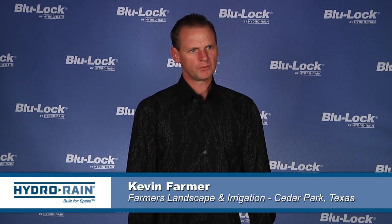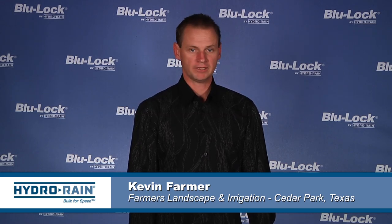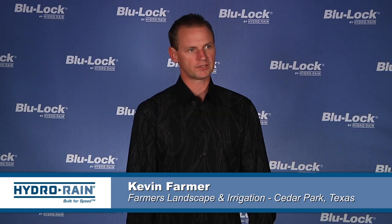We've been using Blue Lock close to a year now — maybe a little less. We've got probably 70 or 80 houses in the ground and haven't had any issues with any of our products so far.